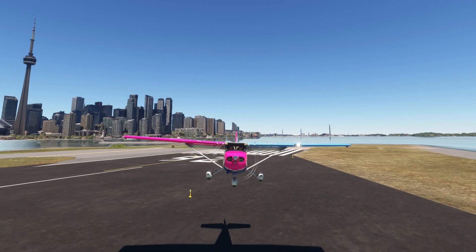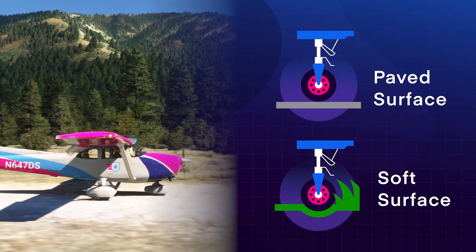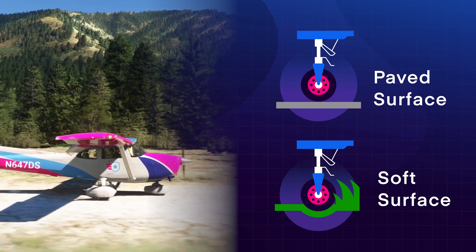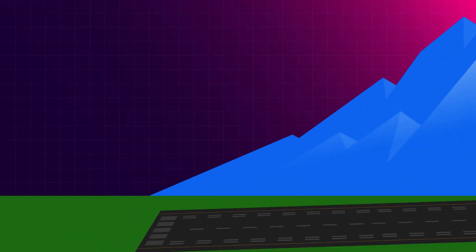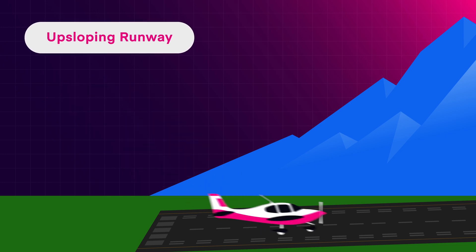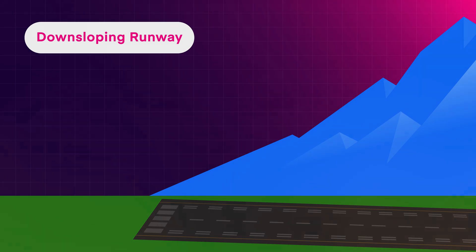Different surfaces also play a crucial role. Paved runways offer excellent braking traction, but grass or dirt can feel like skating on ice. And when it's wet, you're in for an even wilder ride. Lastly, consider the grade of the runway. Uphill landings might make you feel like a superhero, but downhill descents can quickly turn into a gravity-induced nightmare.